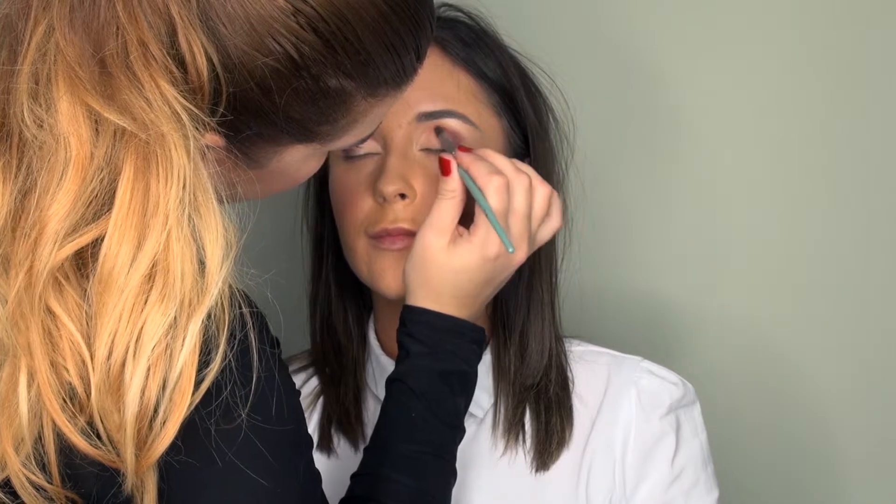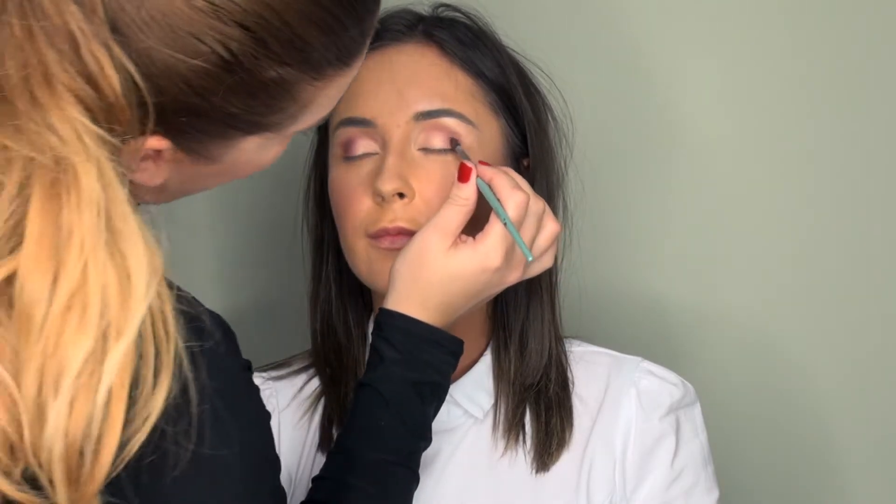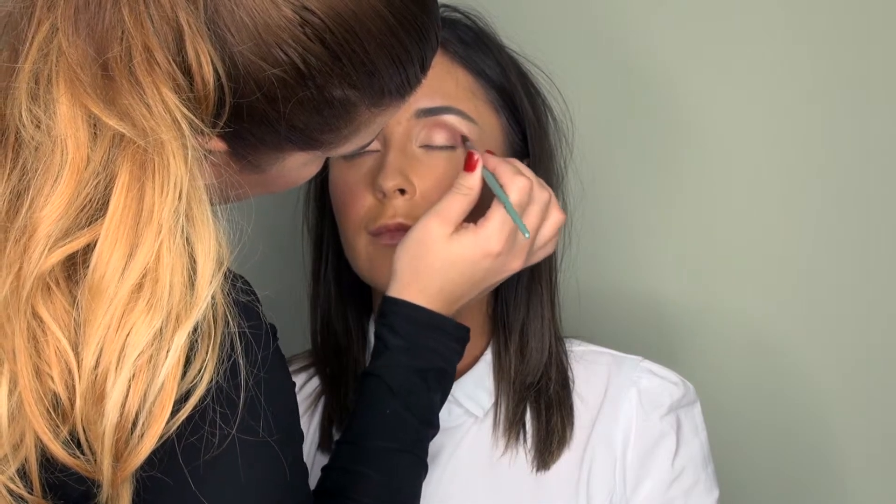You can make it as dramatic or as subtle as you like depending on your own style. Because the lip was so bold I think I want to make the eye something that's a little more gentle and more wearable for the everyday woman — someone who's not as confident with their makeup but still wants to experiment with these colours. I'm going to run that colour underneath the eye as well. Always make sure when you're working with dark colours that you tap the excess off your brush so that it doesn't fall onto your foundation. If it does you can always clean it up but you'll just save yourself some hassle.